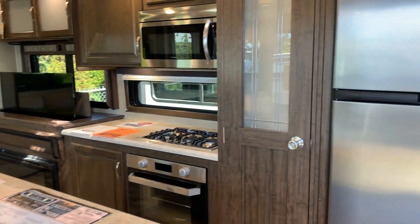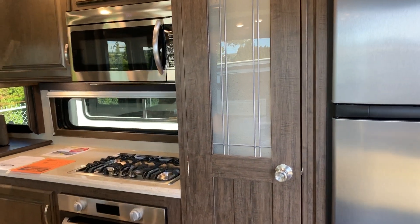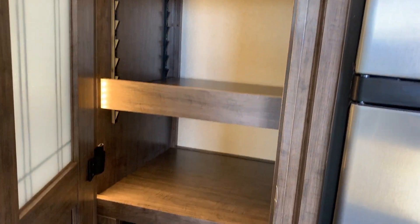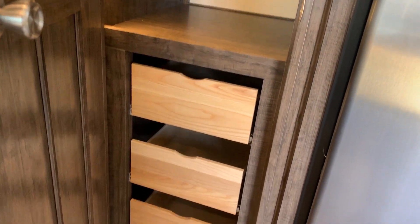You've got a pantry there — a lit pantry, so you open it up and the lights come on. It's got a few shelves and some nice woodworking down below with a few drawers. Awesome little pantry space.